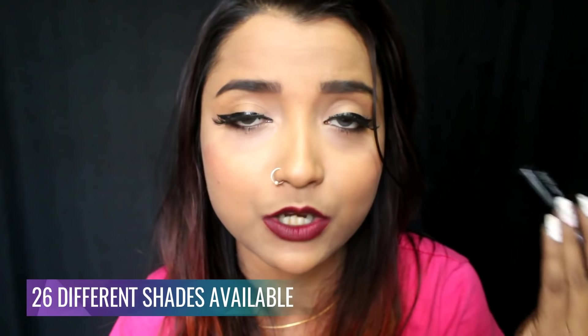Moving to the shade range — it has 26 different shades launched in India. There are shades in cooler undertones as well as warmer and neutral undertones, so no matter your skin tone, you can definitely find a suitable shade. I also love that each lipstick has both a name and a number.